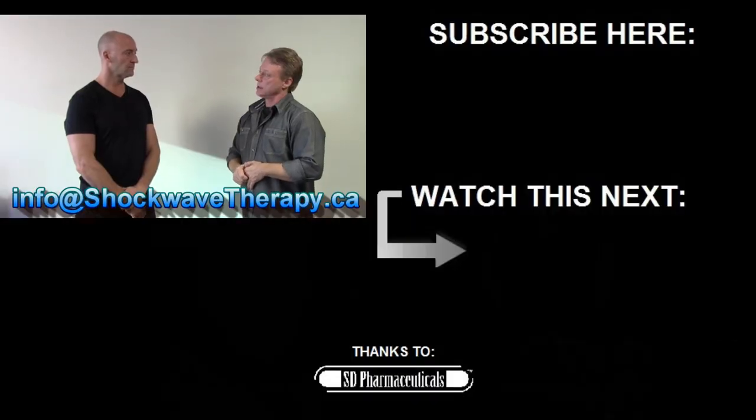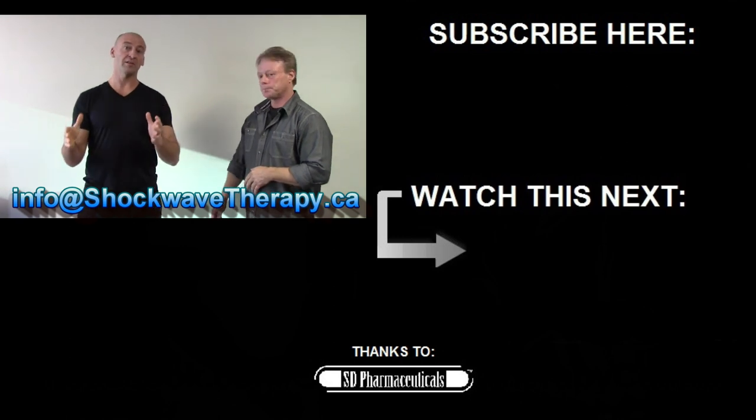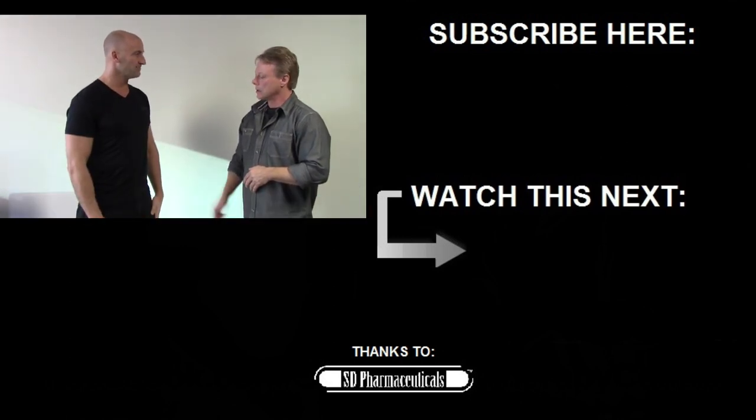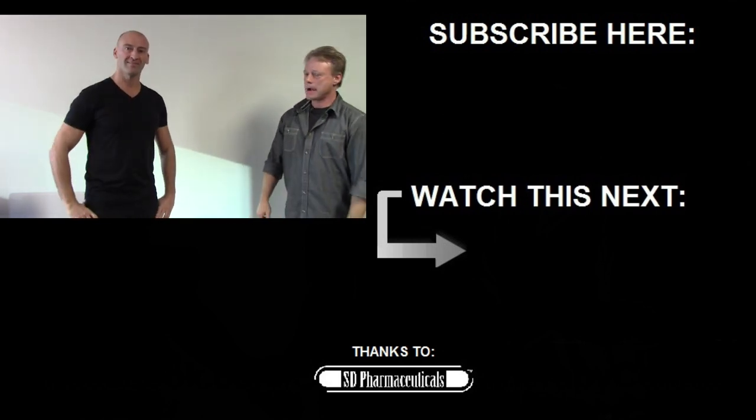If people want to learn more or find out more in depth, they can go to the Facebook page Shockwave Therapy Center, or email at info@shockwavetherapy.ca. Thanks again, Scott — great information. Check out the links down below to learn more. Until next time, stay strong.